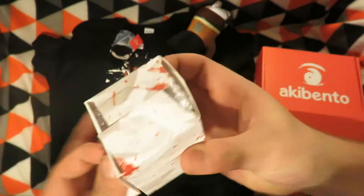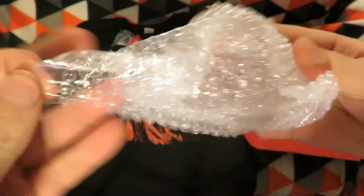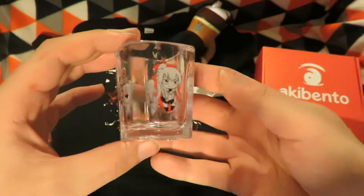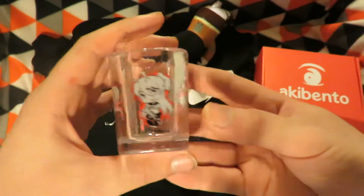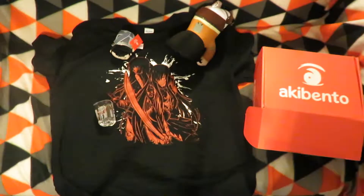The next item is an Aki Bento exclusive, and it is a shot glass — take a shot — HOTD, High School of the Dead. So there are some quite neat pictures on there.